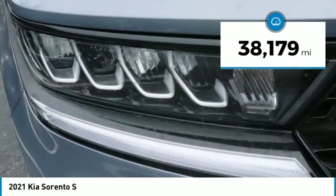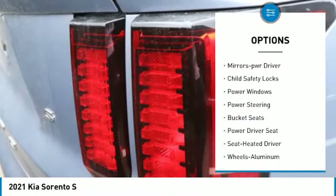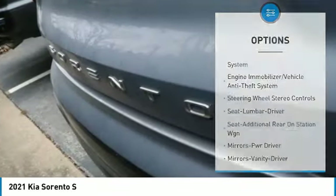This vehicle has less than 40,000 miles. Here are some of this vehicle's great options: aluminum wheels, traction control, mirror memory, child safety locks, power windows, power steering, bucket seats, and power driver seat.